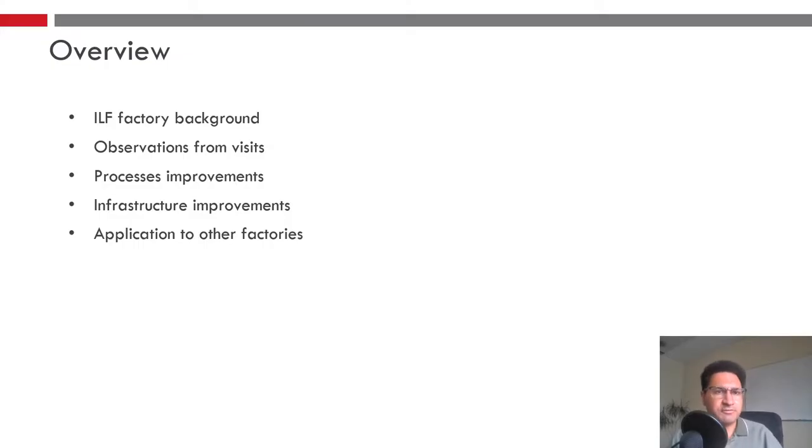A quick overview of what I'll be presenting today: I'll give a background of the factory, talk about observations from our visits, some of the process improvements, the infrastructure improvements we've implemented, and then applications to other factories in the future.